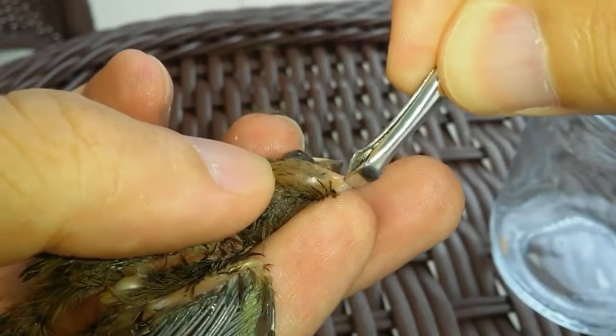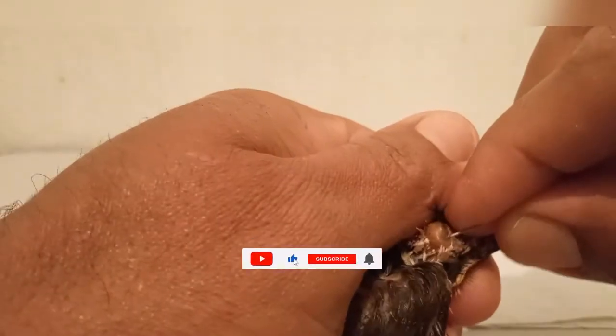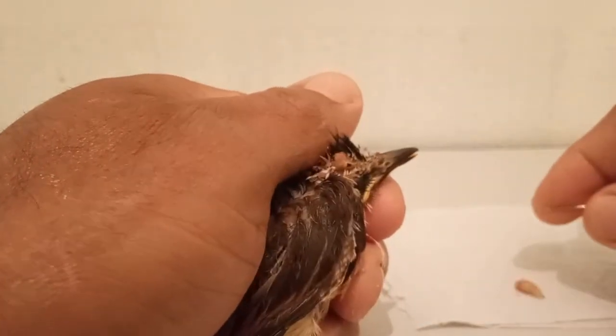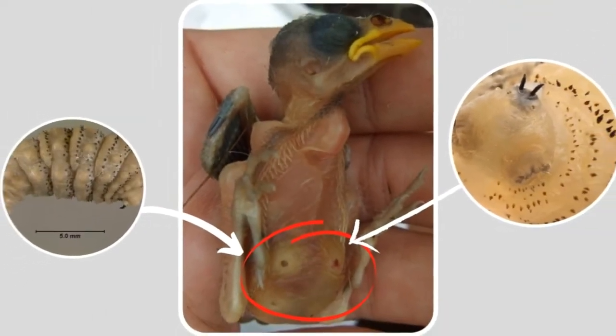Once the eggs hatch, the larva immediately starts to feed on the bird's cutaneous or underlying tissue, causing significant pain and serious damage. Chickens infested with maggots are literally being eaten alive and can die from tissue destruction.